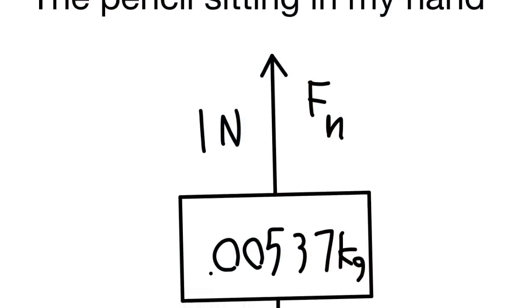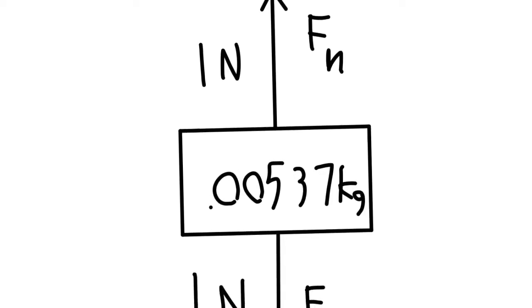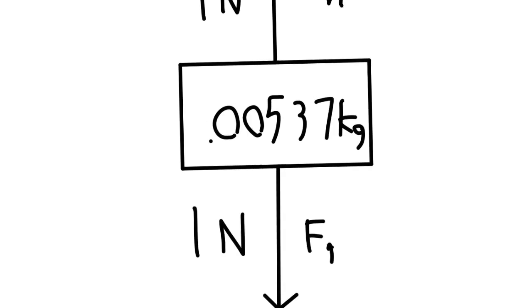As the pencil is sitting in my hand, the only forces acting upon it are gravity and normal force. This keeps it at rest.